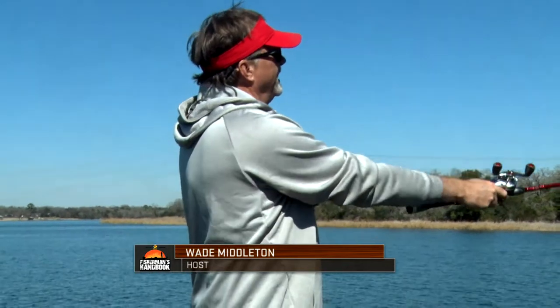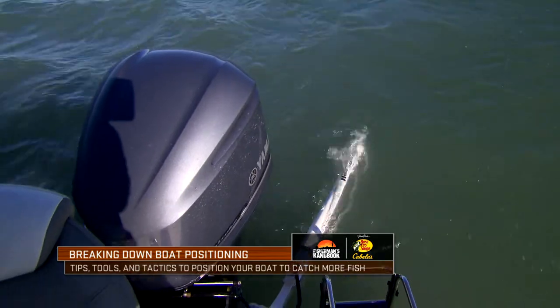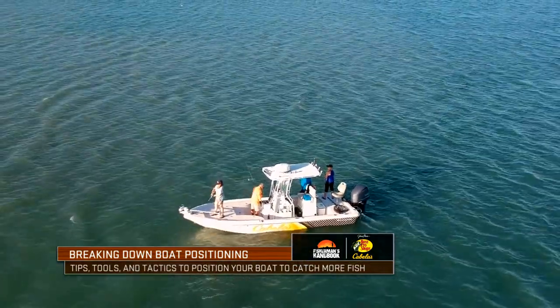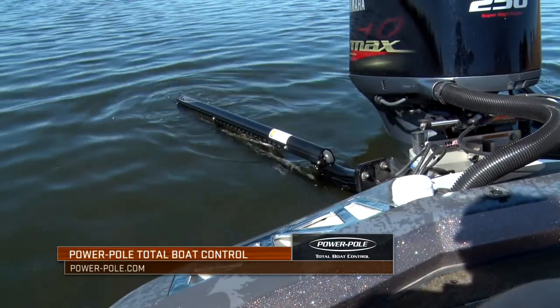Power poles — they originated in the saltwater market back in the IFA redfish tour days down in Florida. And now you find every bass boat and every saltwater boat, anybody that knows anything, they're going to be running a power pole.